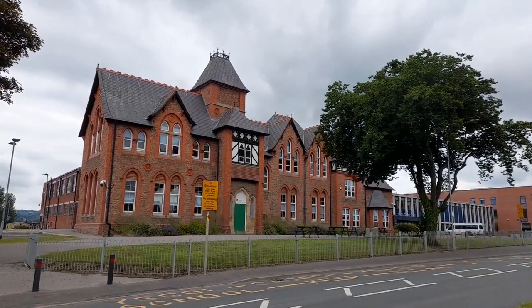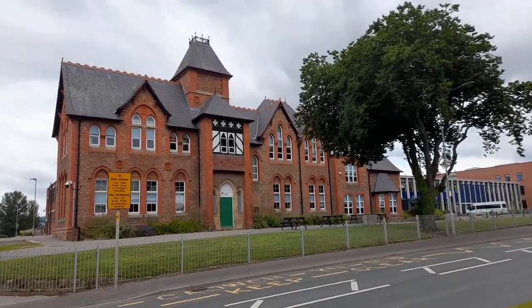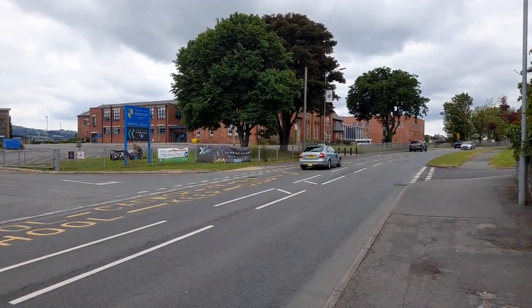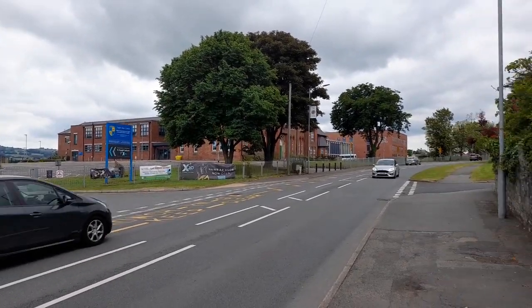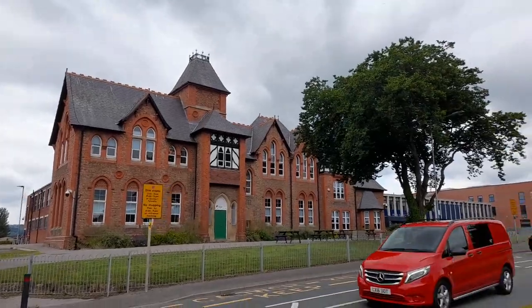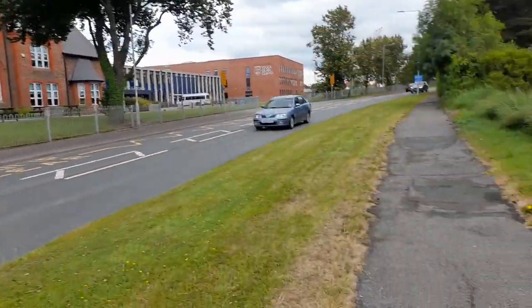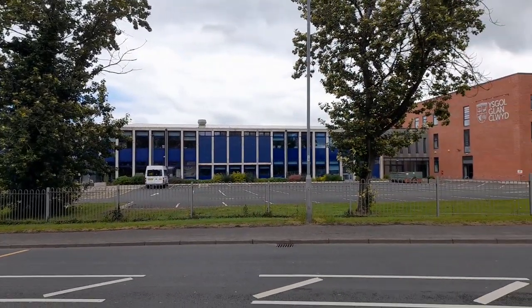St Asaph's Grammar School was built in the 1870s but was replaced with Ysgol Glan Clwyd in 1969, as the original grammar school relocated to Prestatyn. Ysgol Glan Clwyd was the first ever Welsh medium secondary school in Wales, initially established in Rhyl in 1956, before outgrowing its original site and relocating to this magnificent piece of Victorian architecture here in St Asaph, as Welsh medium education rapidly gained traction.